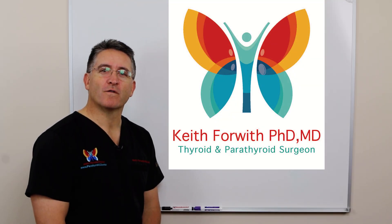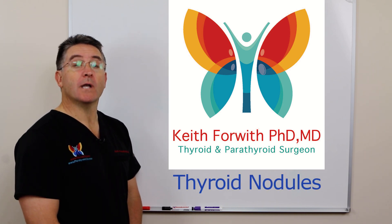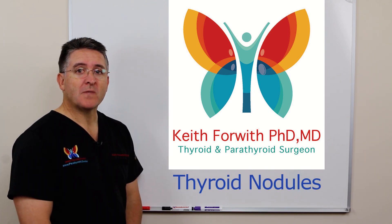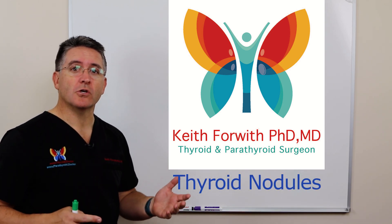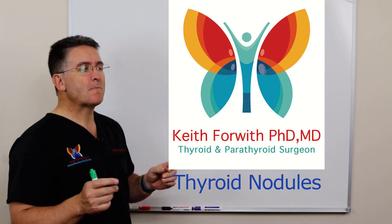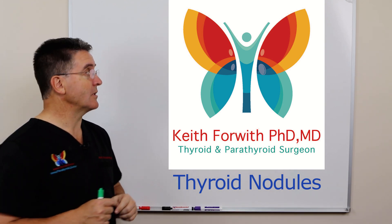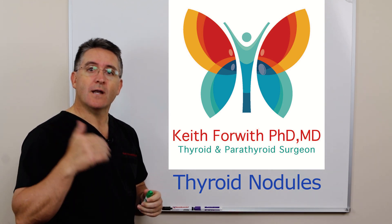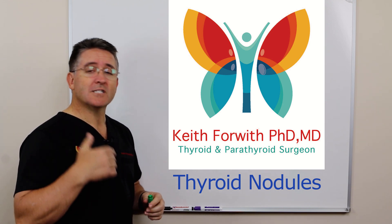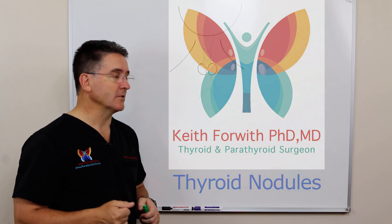Hi, Dr. Keith Forwood coming to you from Louisville, Kentucky. Today we're going to be talking about thyroid nodules and what we can do about them. I'm really excited to introduce to you a brand new technique that we can use to not necessarily eliminate thyroid nodules, but to substantially reduce their size that's non-surgical. It is much safer than surgery, and it's a great new alternative for the right patient.